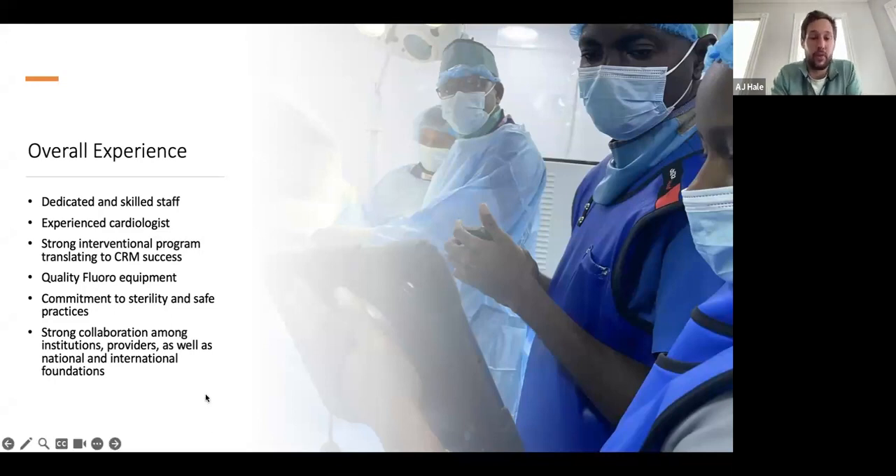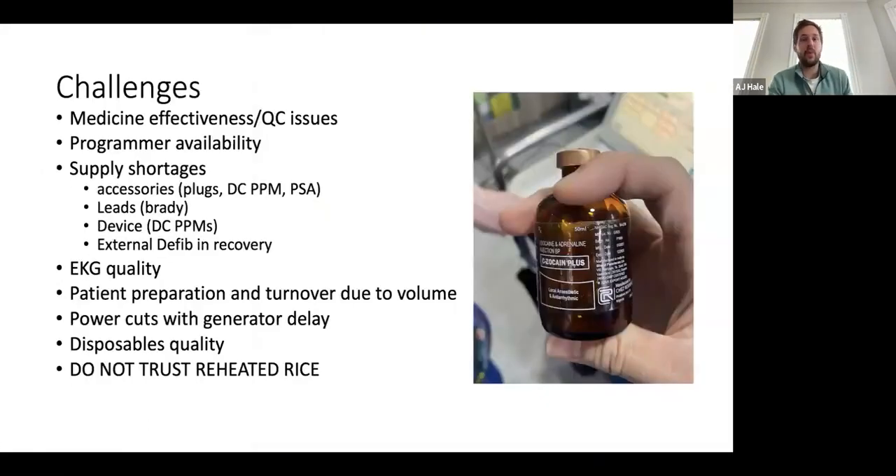One of the things that was very impressive is just the collaboration amongst institutions, amongst physicians nationally, and then cooperating with us as international foundations. You don't always see that when you go overseas. It was great to have that kind of support where we knew everybody had each other's backs and were all trying to do the best we can to serve indigent patients that otherwise wouldn't receive therapy if it weren't for these organizations.